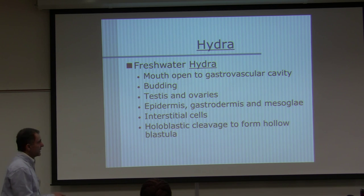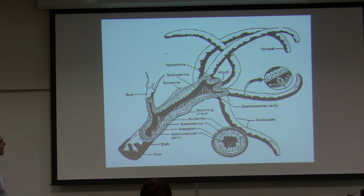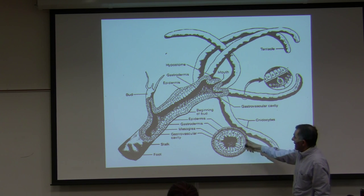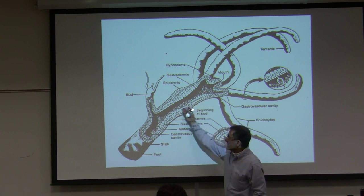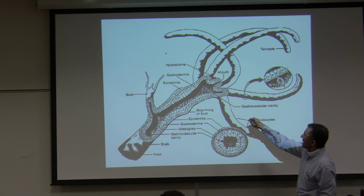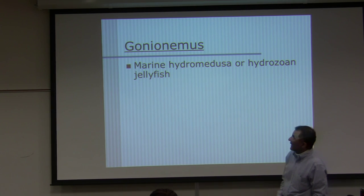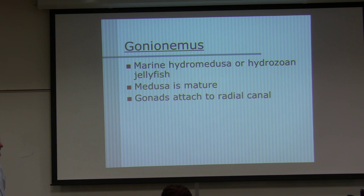They undergo holoblastic cleavage to form blastulas. Here are most of the structures you should know on Hydra: tentacles, and in cross-section — gastrodermis, epidermis, a mesoglia layer. The bottom is called the foot or basal disc, then the stalk, and there are buds. The hypostome is the region right around the mouth. And here is the nematocyst in the tentacles, cnidocytes, and the gastrovascular cavity. Gonionemis is a marine hydromedusa or hydrozoan jellyfish. Medusa is the mature form with gonads attached to the radial canal.